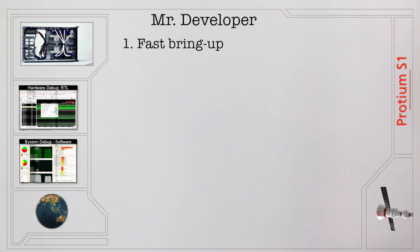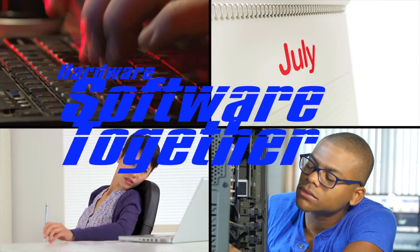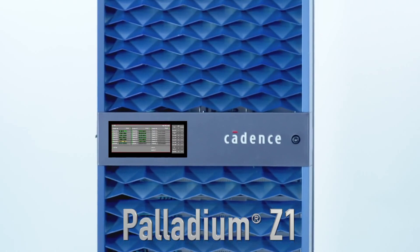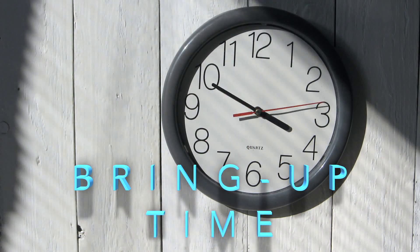The fastest bring-up ever, period. We have automated the bring-up so that you don't have to spend months to get a working prototype of the hardware to give to the software team — now it can be done in weeks or even days. It's all about congruency with the fastest emulator around, the Palladium Z1. You can take your RTL right across from Palladium Z1 emulation to the Protium S1 FPGA prototype, shrinking that horrible bring-up time.